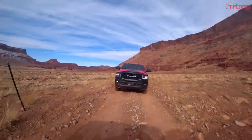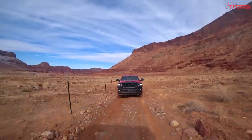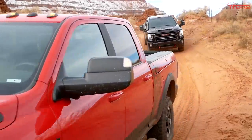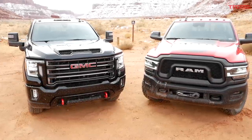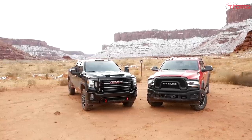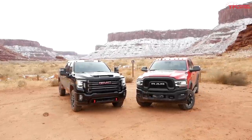Hey everybody - that truck behind me is the Ram Power Wagon. It's been around for a number of years, we've reviewed it, we love this off-road truck. But one of the most common complaints is: where's the Cummins, why can't I get a diesel? Well, you now can get diesel HD off-roaders - just not from Ram. My friend Roman brought along the GMC AT4HD Duramax - GMC's most off-road-worthy heavy duty truck. We're here in Moab for a head-to-head: diesel versus gas, Ram versus GM.